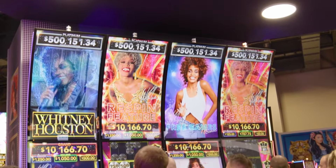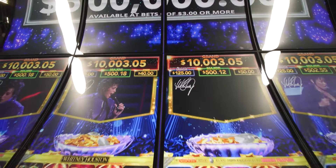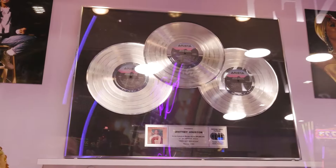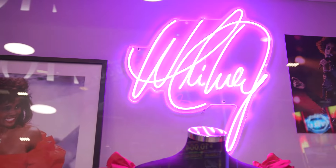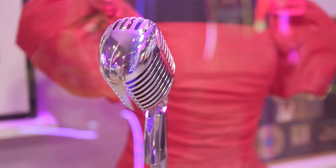Whitney Houston appeals to a broad range of player demographics. Fun fact: Whitney Houston had eight consecutive multi-platinum albums and has sold over 200 million albums worldwide.